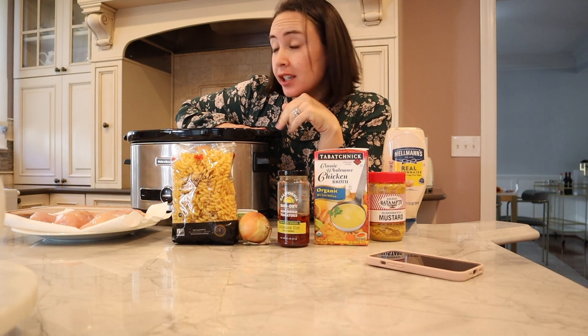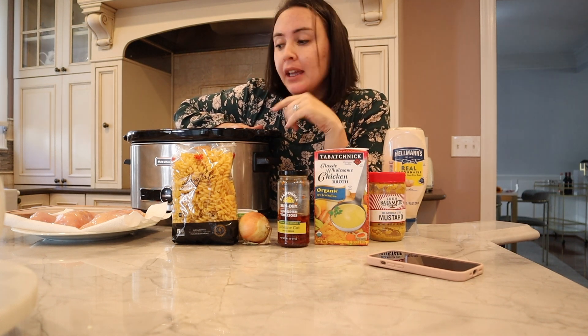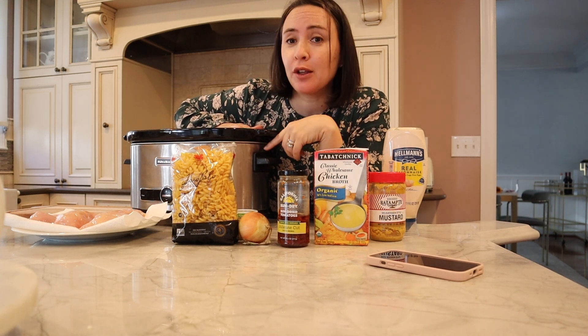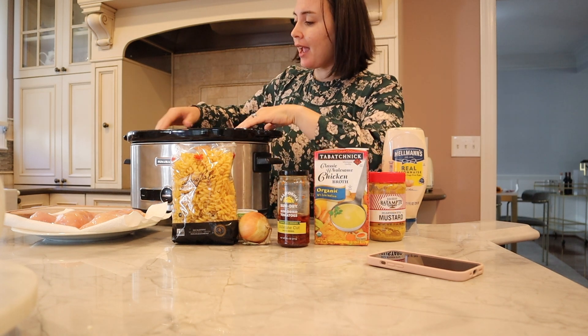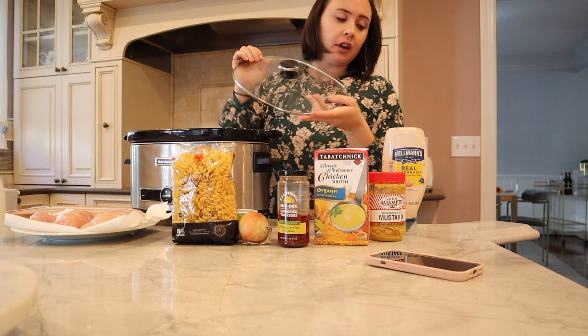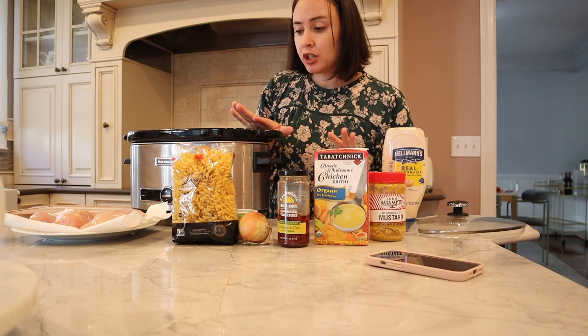Okay, so I am in the kitchen. The kitchen is pretty tidy and that means it's time to get cooking. I am doing a chicken and pasta meal in the slow cooker. I love my slow cooker and I always take it out around this time of the year in the fall and use it throughout the winter.